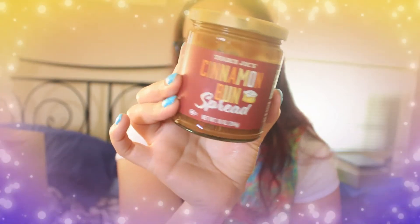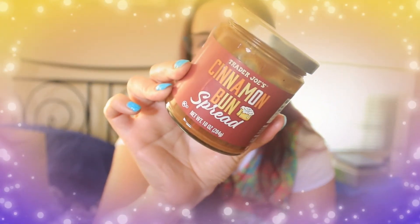I also got this cinnamon bun spread — this is one of the things I wanted to try instead of the pumpkin butter. I hadn't seen this before. I used it with the pumpkin empanadas and I highly recommend it. I later saw a post on Instagram from Wannabe Trader Joe's Foodies trying this cinnamon bun sauce with the empanadas too — I just did about a tablespoon as a dip and it was so good. Definitely buy these together.